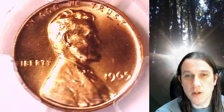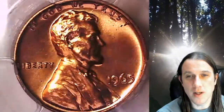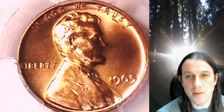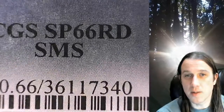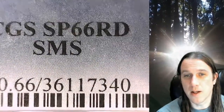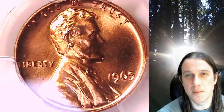Welcome to Time Traveler's Coin Exchange. The next coin we're going to take a look at is a 1965 Lincoln Memorial cent. This one is a special mint set, special strike coin from the Philadelphia Mint. It has been graded by PCGS and they graded it special strike 66 red, from an SMS special mint set.